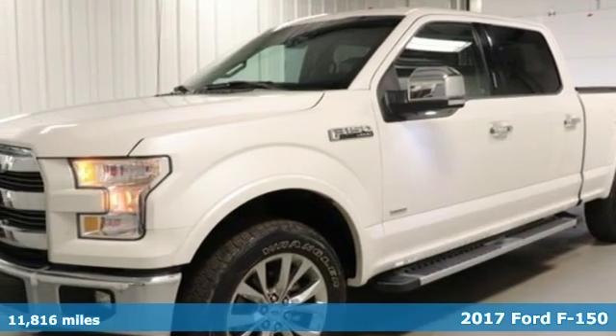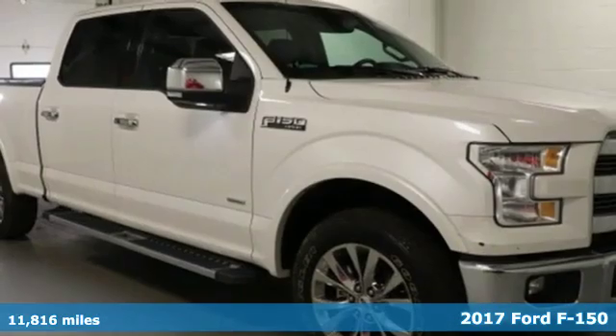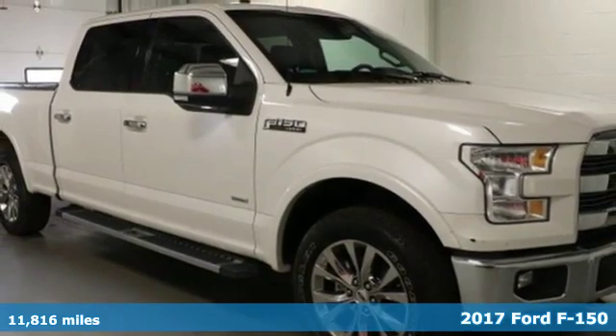It's a 2017 Ford F-150. Built on tradition, built to last. Ford.